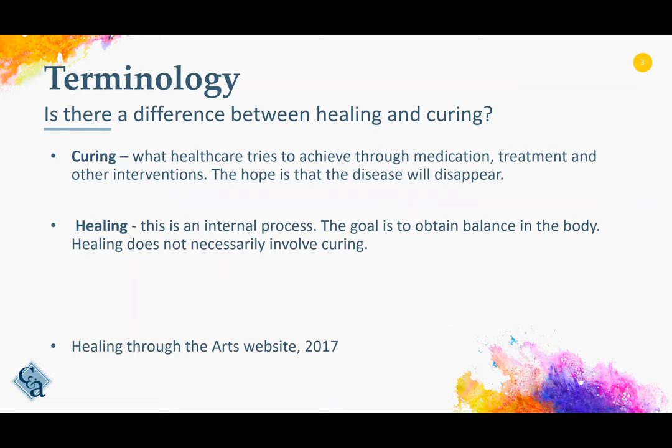Healing, on the other hand, is defined as an internal process where the goal is to get the body in balance. Healing does not necessarily involve curing.